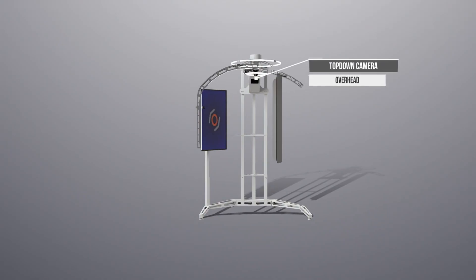There are two cameras: one top-down camera that captures your standing position from the top of your head, and the other, a 2D camera.